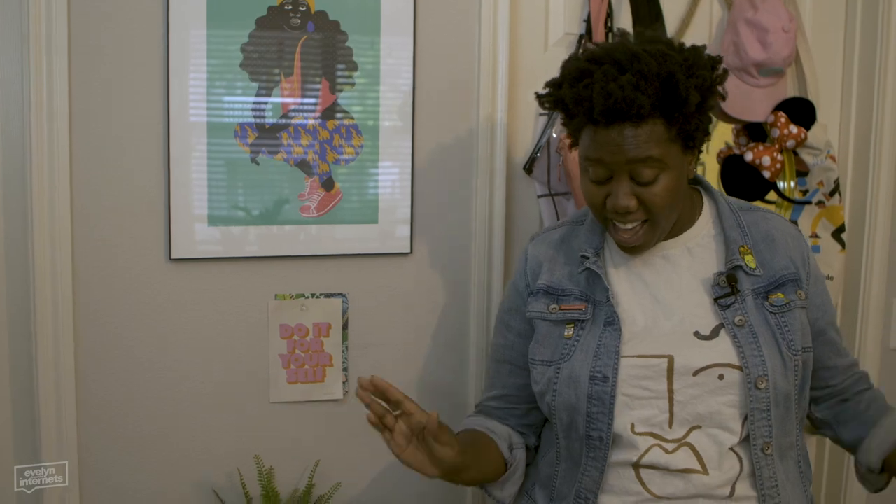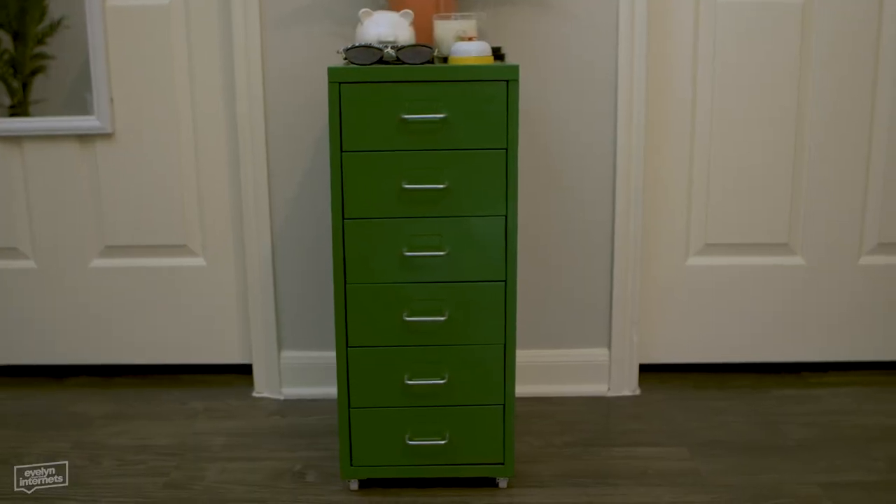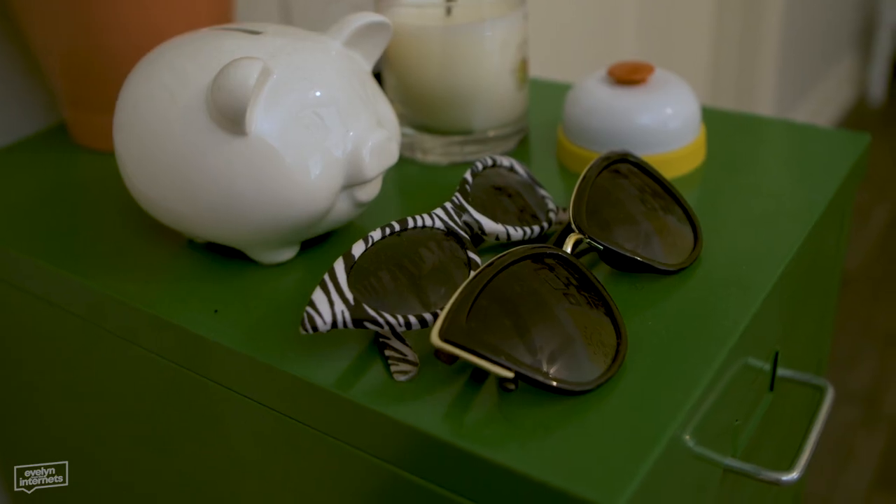When I decorated this space, I took a very Jonathan Van Ness approach - it's all about creating moments. Shout out to my friend Kara - she was moving and she had a bright green file cabinet for free.